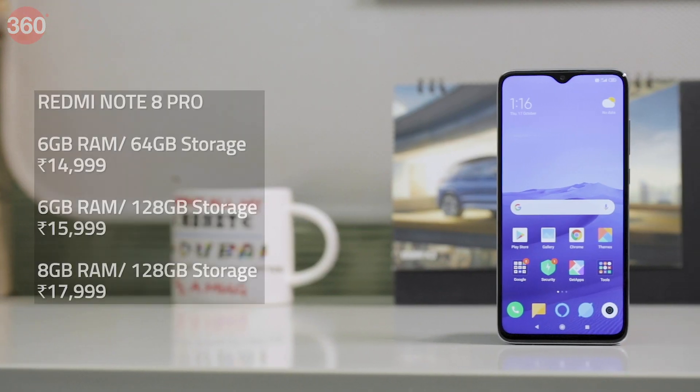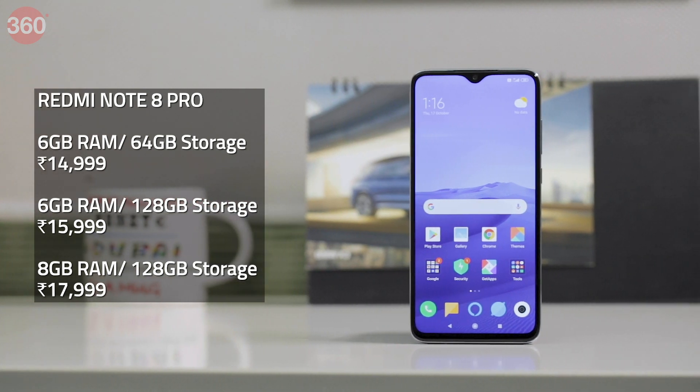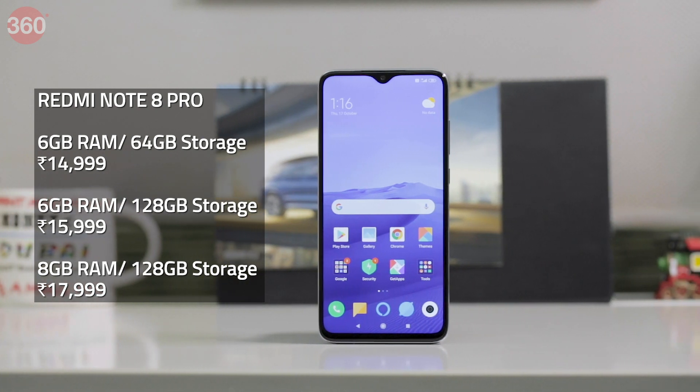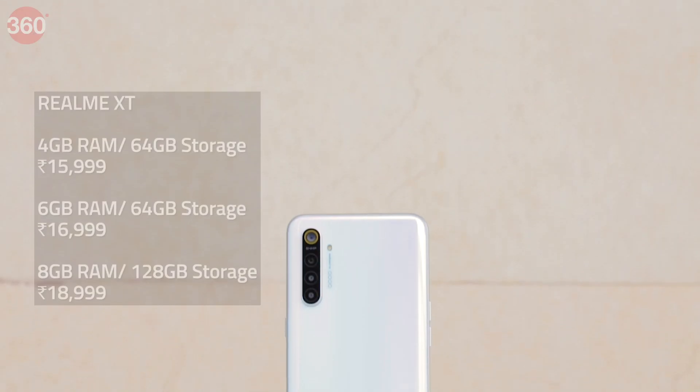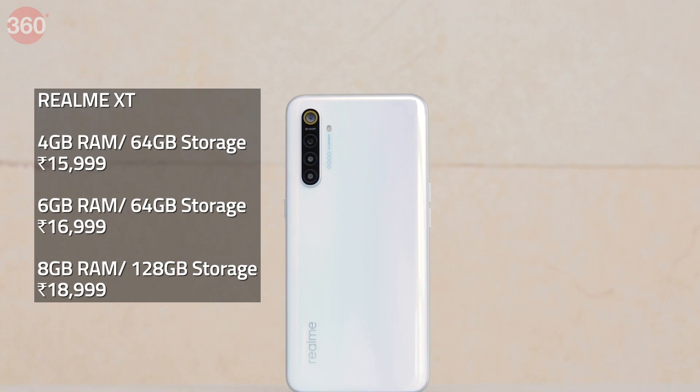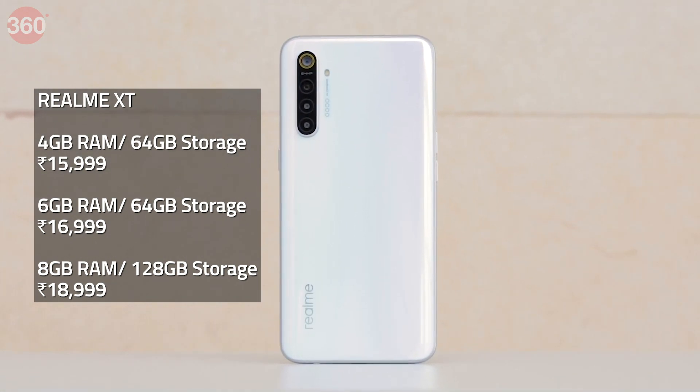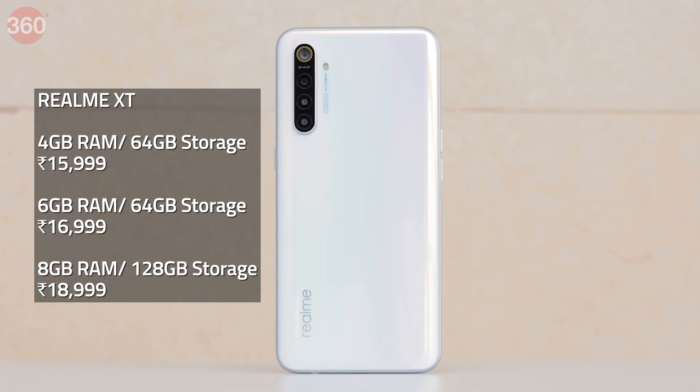Xiaomi has also ensured that the Redmi Note 8 Pro has an upper hand by offering 6GB of RAM in the lowest variant priced at Rs. 14,999. In contrast, the Realme XT has only 4GB of RAM for the base variant which costs Rs. 15,999. With the kind of performance both these smartphones packed, we never noticed any lag or stutter. Loading up apps or multitasking between them was a breeze, as both smartphones have enough grunt to deliver expected performance.